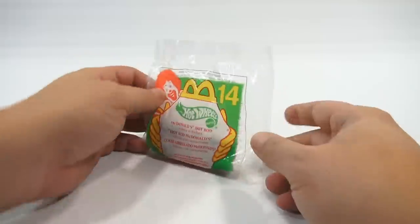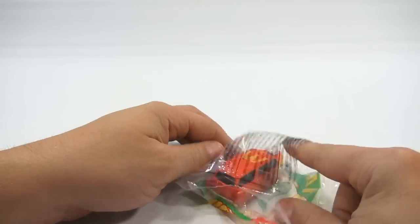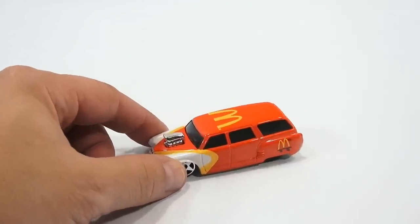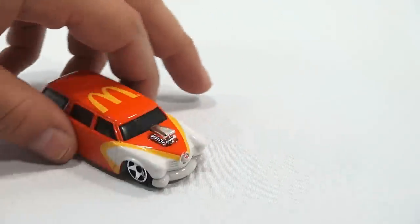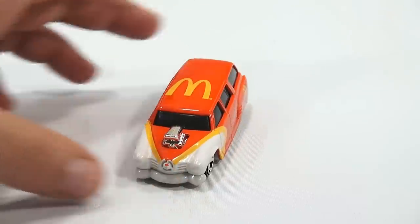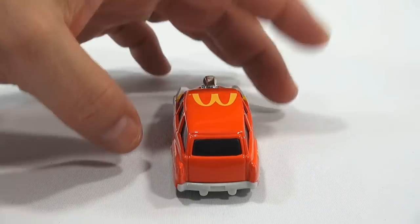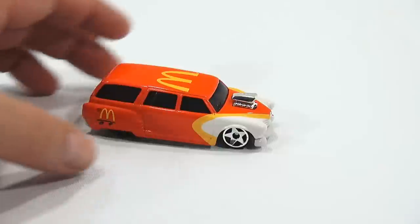Number fourteen — we're back to a car — it's the McDonald's Hot Rod! I've seen this one numerous times. It already comes with all the coloring and decals painted on it, which to me is the coolest — I wish they all were like that. The back has three colors in the paint job, with what looks to be a blower sticking out the top of the hood. Even got a little red tip on it. Still a neat looking car!